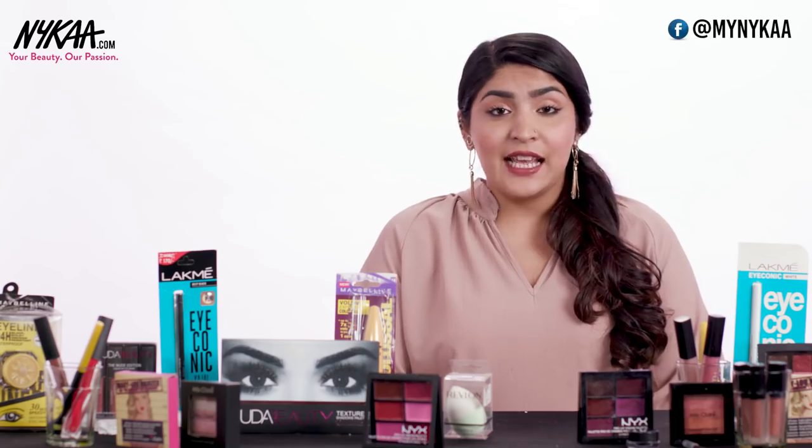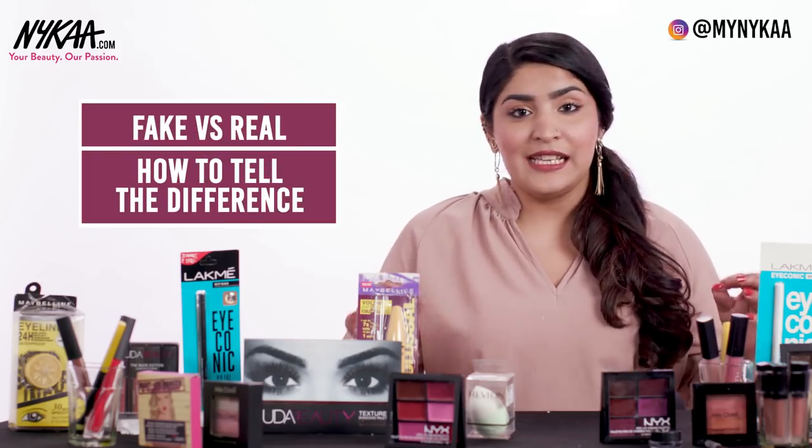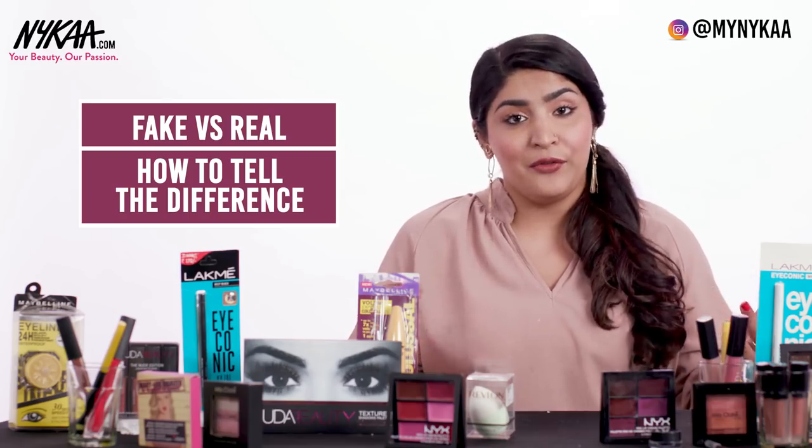Our markets these days are filled with fake products and it gets really difficult to identify what is real and what is fake. Hi guys, I'm Shriya Jain and today I'm going to share with you some simple and easy ways by which you can make out if a product is real or fake.